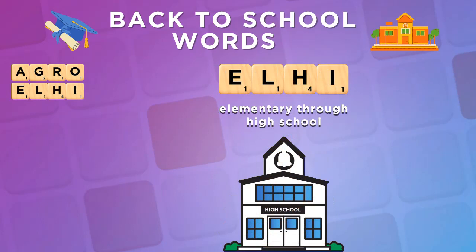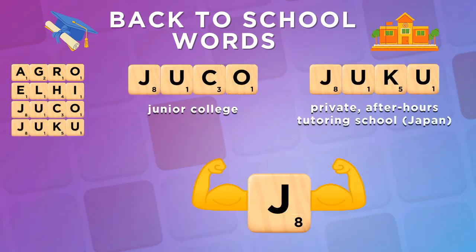Elhi is an adjective referring to something spanning elementary all the way to high school. Juko and Juku are two similar sounding but very different words that will power up your J.